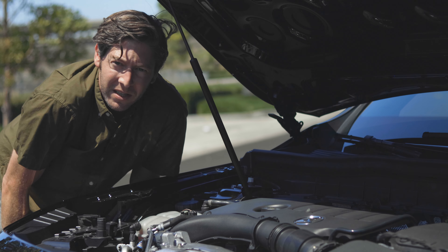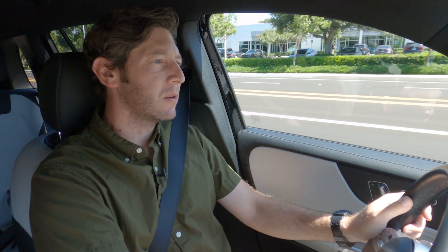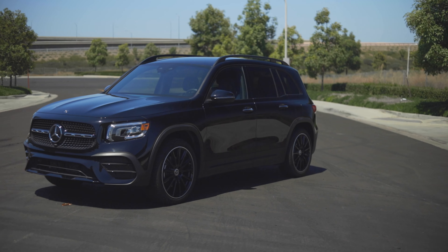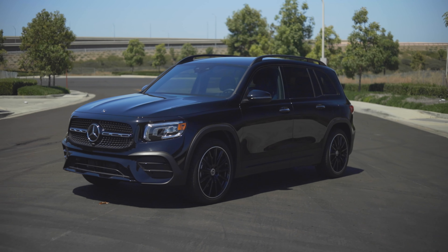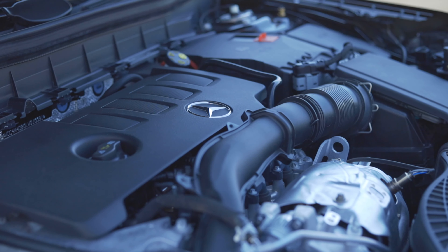If that's not enough for you, AMG is coming out with the GLB 35, which will have a similar engine but makes 302 horsepower. And if you really need more than that, there's a GLB 45 coming, with estimates in the high 300 to low 400 horsepower range.